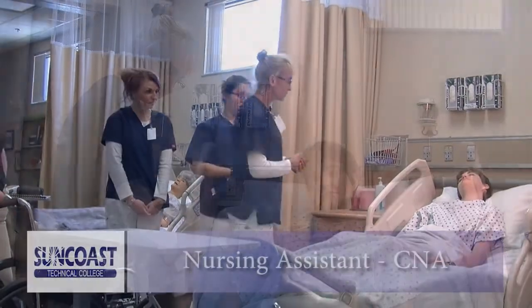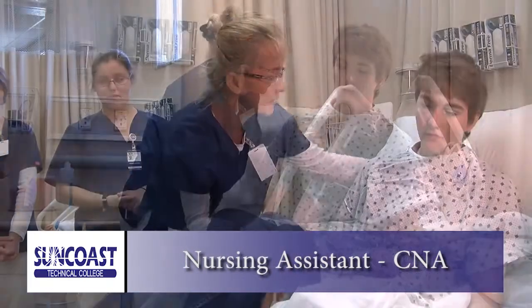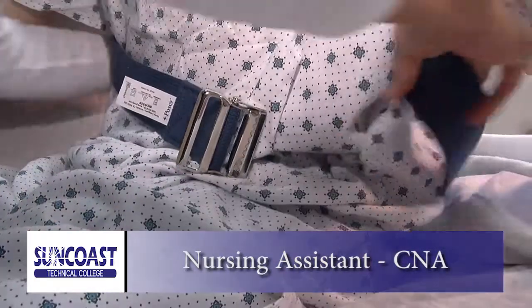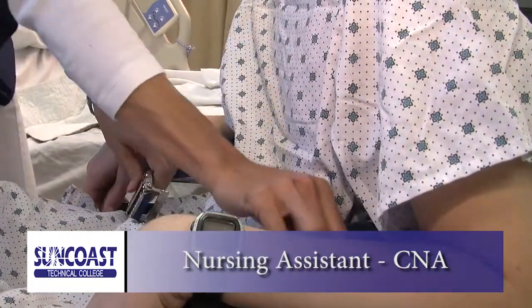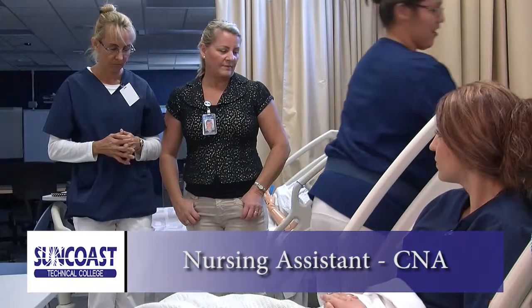The Nursing Assistant program will prepare you for employment in a variety of medical fields. You will train in the classroom, learning from actual medical professionals, and you will work hands-on in nursing homes and other venues as you prepare for a rewarding career as a nurse assistant. At the end of this program, you can take the Nurse Assistant Examination for certification to help you go even further in your career.